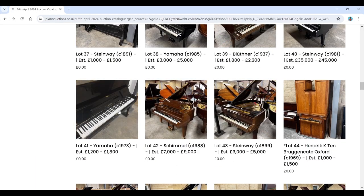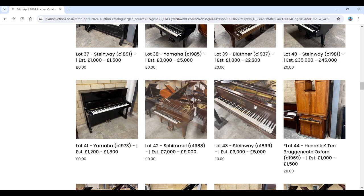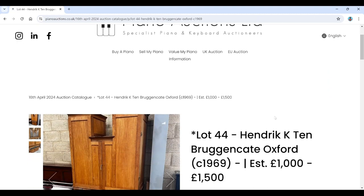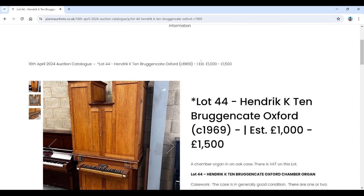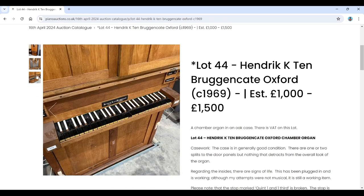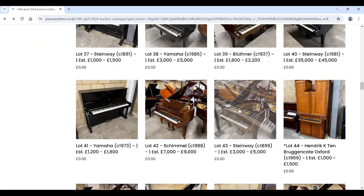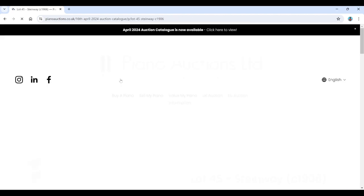There's a Yamaha upright, a Schimmel grand from 1988, and a Steinway grand from 1899. Then something a little different: a Hendrik K. ten Bruggencate chapel organ in an oak case, Oxford, 1969, estimated £1,000–£1,500. That's what I do like about this auction — it has some interesting variety. There's also a Steinway from 1906, Model O, five foot ten, in a satinwood case — quite a bright case.